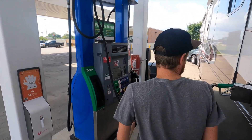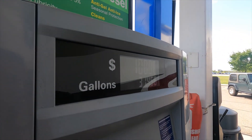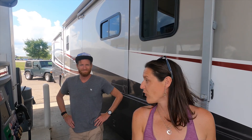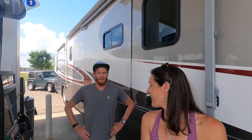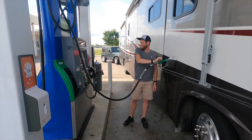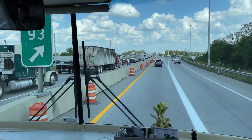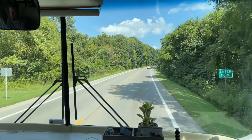Day three, first hundred miles, fill-up number one. We're officially in Ohio. This should be our first and only Ohio fill-up and pit stop of the day. Next stop is my mom's house — we'll get into northern Columbus and get settled for a week or so.